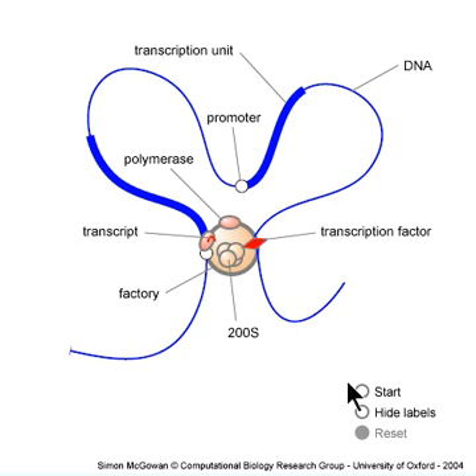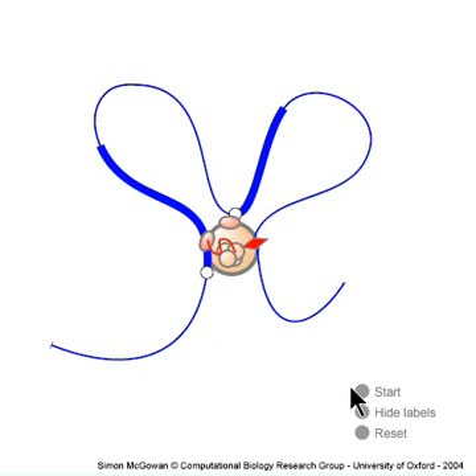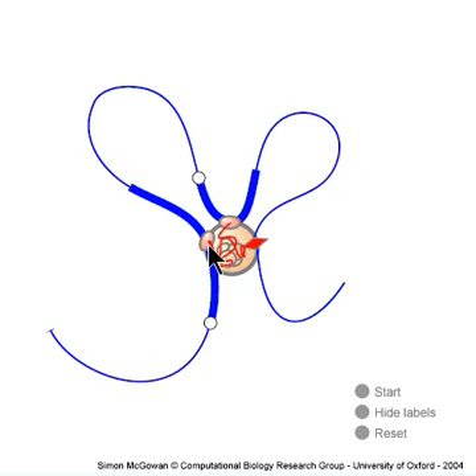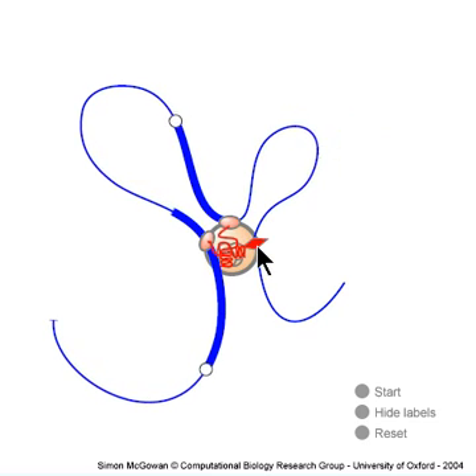As I re-run the movie, note how the structure changes from moment to moment. Loops appear, change size, and disappear. The loops are tethered through engaged polymerases or a transcription factor.